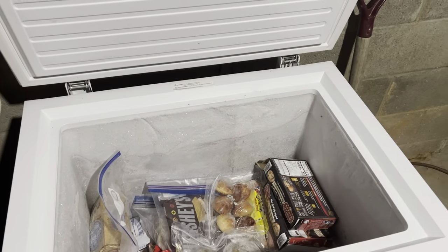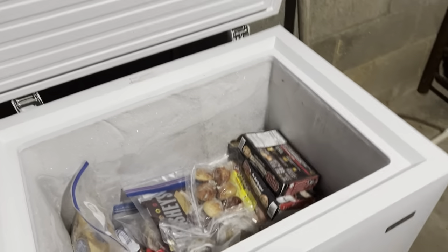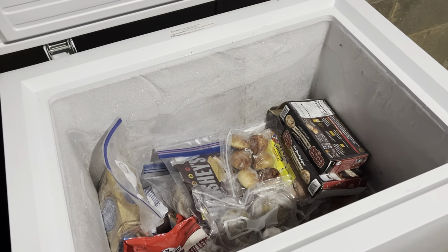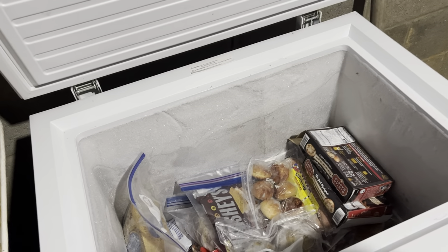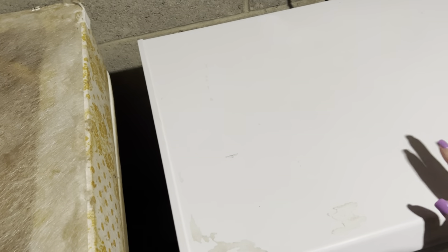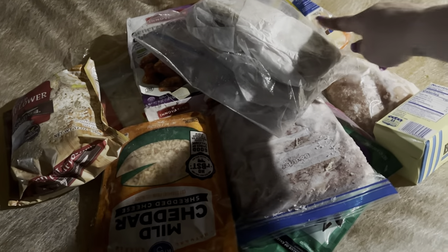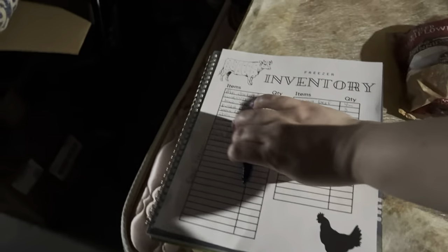I got everything organized and ready to go. I pulled a bunch of items to take upstairs to put in the regular freezer, filled my inventory sheet out, and got everything logged. I did have to throw a couple things away unfortunately — they were freezer burnt and just past saving. But now I can stock up, which I wanted to do anyway. I wanted to do a meat stock-up soon, so this gives me enough room for that. Now I know what's in my deep freeze.